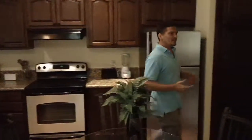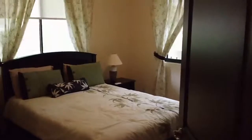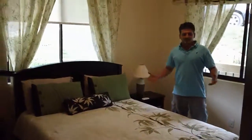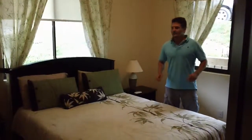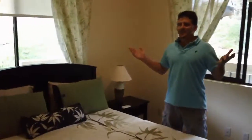Come on around here and I'll show you the bedroom real quick. It's a pretty spacious bedroom with a nice closet here with two double doors.